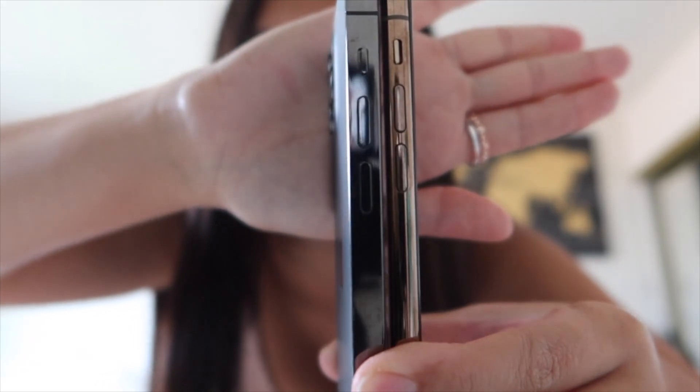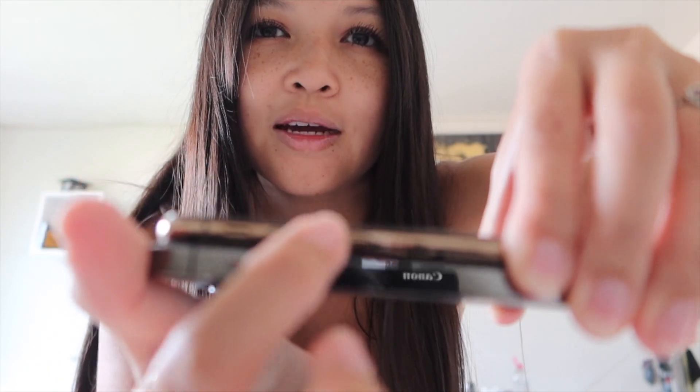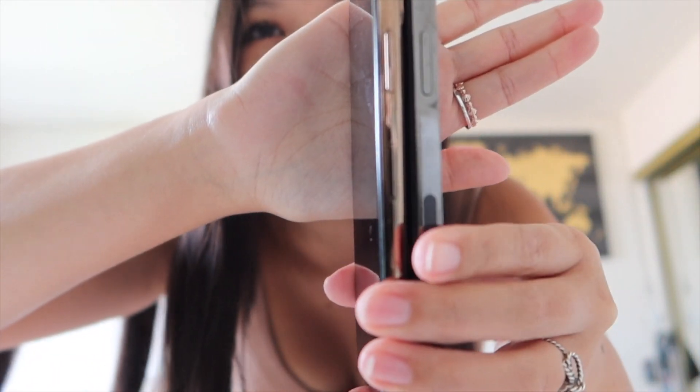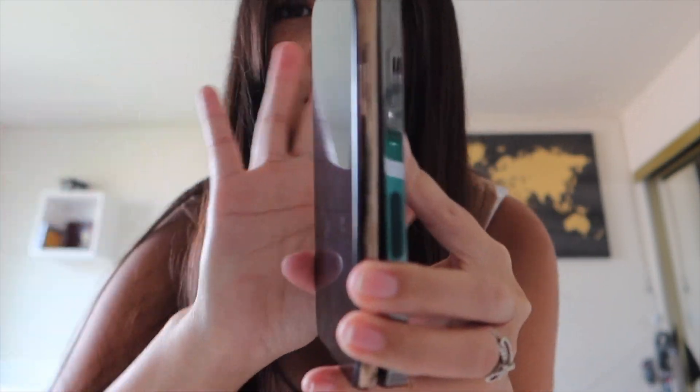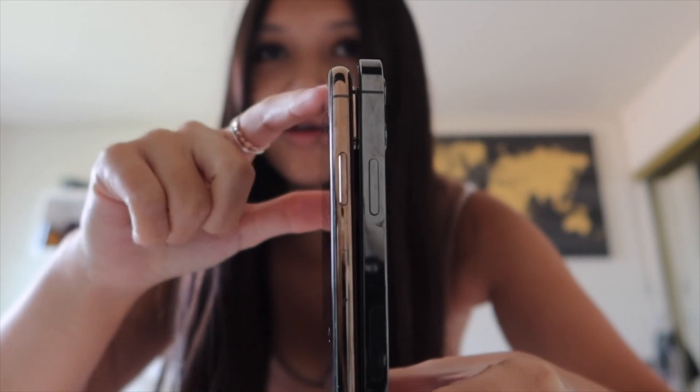Obviously the squared one is my iPhone 12 Pro and the rounded one is the iPhone XS, and the 12 Pro is a little bit bigger. The buttons are in the same place but they're flatter on the 12 Pro and more rounded on the XS. The iPhone 12 models all have this antenna for 5G, which the XS obviously does not have. This is the gold one.